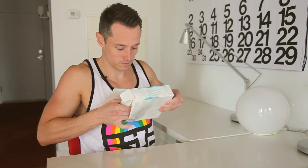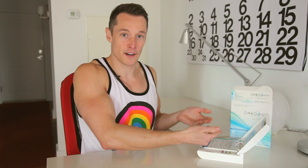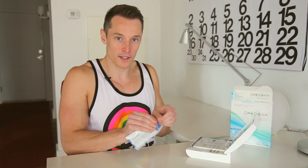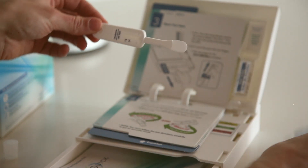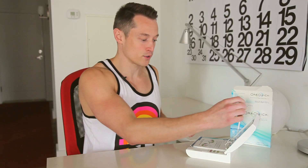Without further ado, let's open this box. Here's what the kit looks like, and you just follow the directions that are laid out. I know that I'm a grown-ass man, but I really hate needles. With OraQuick, you use this toothbrush-looking device to do an oral swab. You just go like this, and like this, and that's it. And then you put this testing stick in the solution.